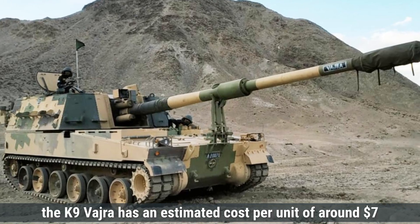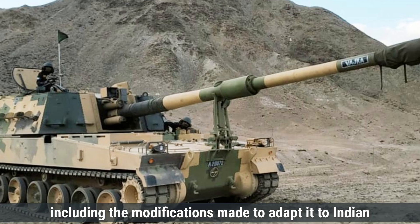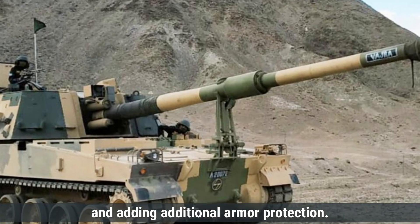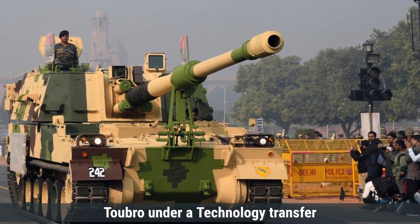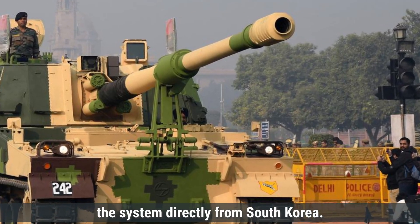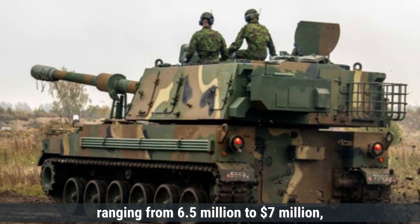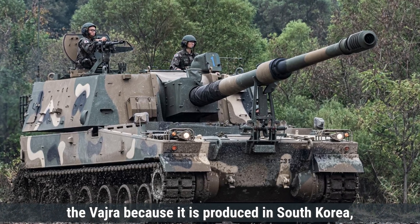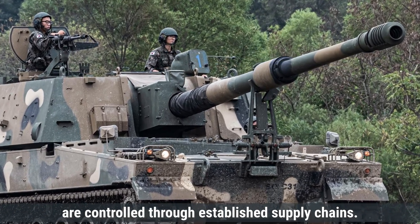Coming to cost, the K-9 Vajra has an estimated cost of around $7 million per unit. Several factors contribute to this price, including modifications for Indian conditions such as enhanced cooling systems, improved suspension for desert terrain, and additional armor protection. Since the K-9 Vajra is manufactured in India by Larsen and Toubro under a technology transfer agreement with Hanwha Defense, local production helps reduce costs compared to importing directly from South Korea. The K-9 Thunder has an estimated cost ranging from $6.5 million to $7 million per unit, depending on the variant, with its base model slightly cheaper due to streamlined manufacturing and established supply chains in South Korea.